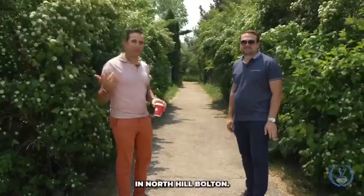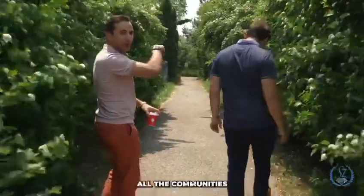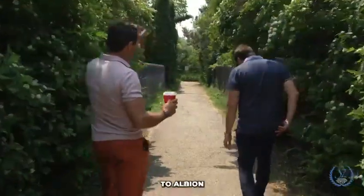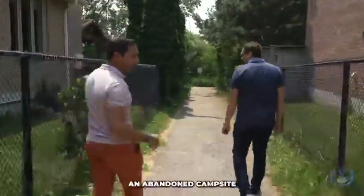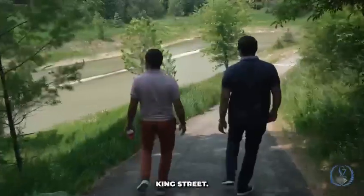The benefits of living in North Hill Bolton — follow me, we're going to walk down these trails. This actually tails right through all the communities here in North Bolton. You can walk for miles all the way down to Albion Vaughan, to like an abandoned campsite, actually — it's quite cool. And then this can also take you to King Street.